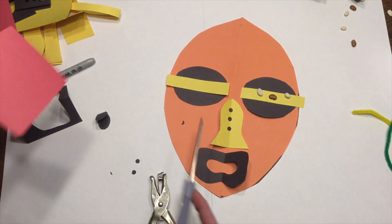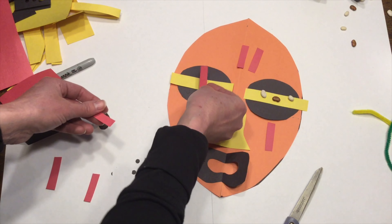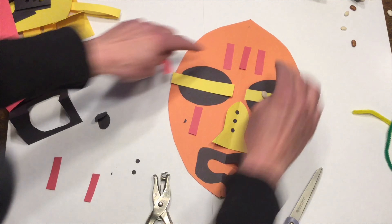We're going to have our piece of paper vertically, and we are going to fold it in half. Some of you say like a hot dog bun; we say vertically. You're going to line up the corners and go ahead and give it a nice crease.